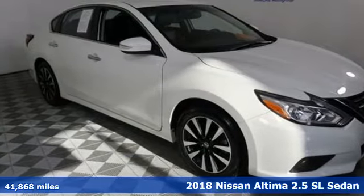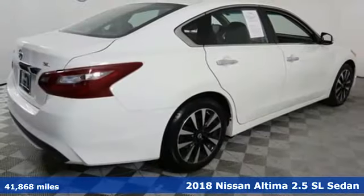Here's a 2018 Nissan Altima. Nissan — built for the human race.